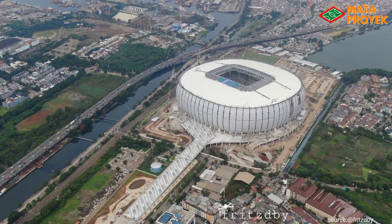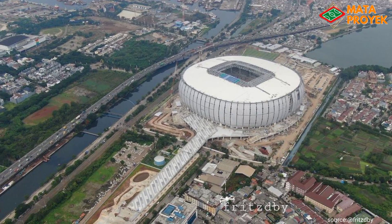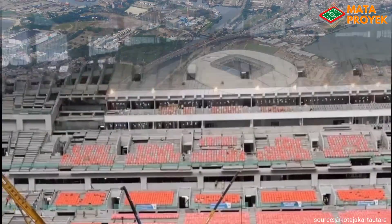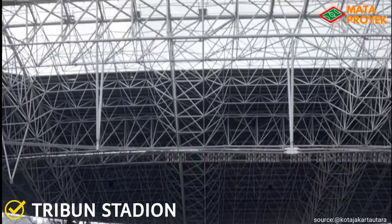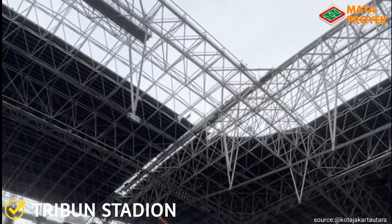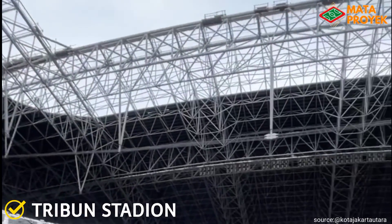Di antaranya yang pertama adalah pengerjaan tribun. Memasuki tanggal 17 ini, progres pengerjaan tribun masih terus berlangsung. Saat ini, progres pemasangan tribun Pikes masih terus berlangsung, dan terlihat sudah semakin banyak yang telah terpasang.